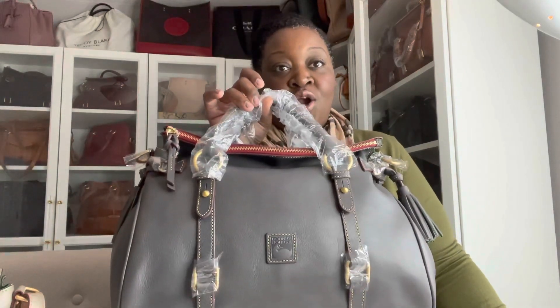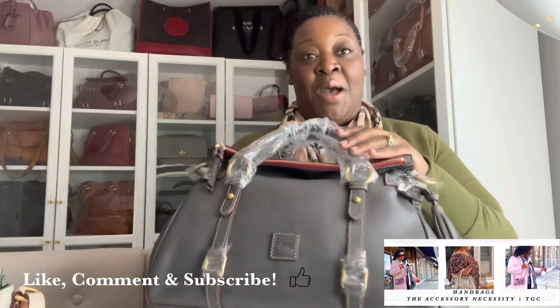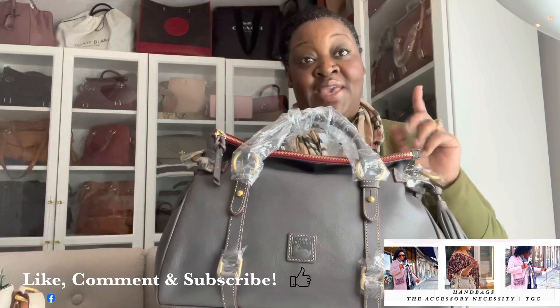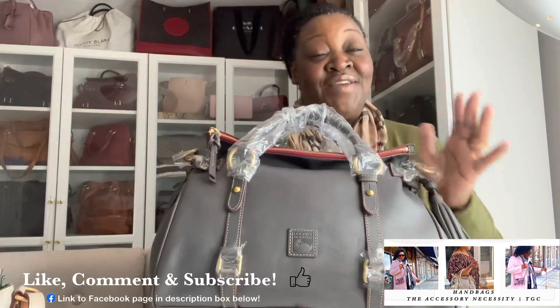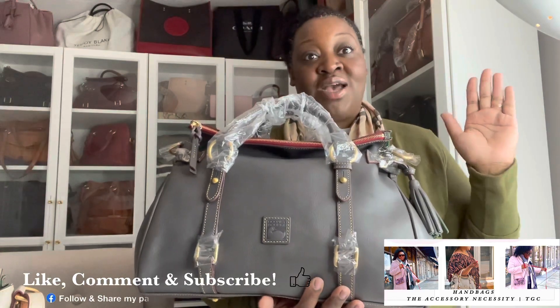I wanted to come on here really quickly and show you guys a couple of bags, particularly the Slate large Dooney & Bourke satchel. I'm really excited about this one. This one was on the outlet a couple of weeks ago and I posted it on my Facebook page at an incredible markdown. So for those of you following me, hopefully if you were looking for this one, you were able to snag it when it was marked down really, really well.